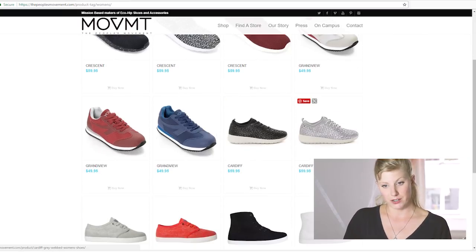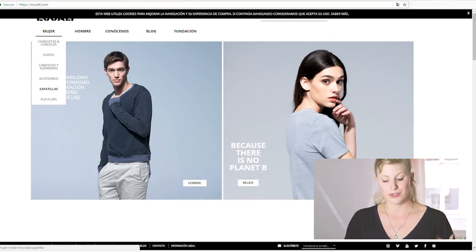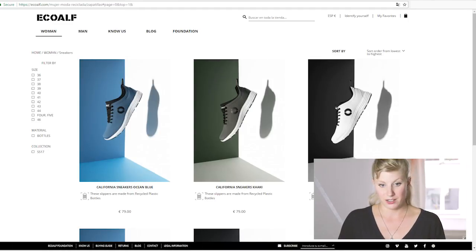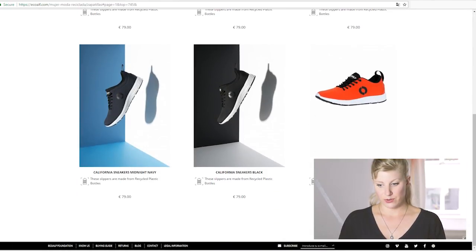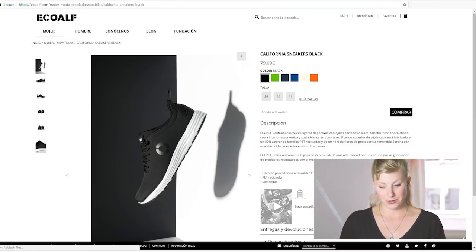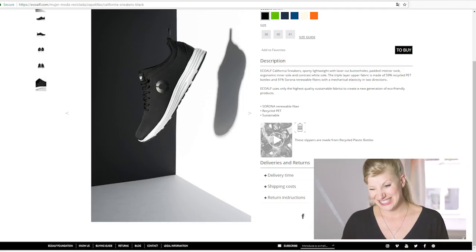So I'm going to hop onto another brand. I would definitely go more in depth on the things I'm looking at, but I don't want this video to be super long. So this is Eco Elf — I wasn't aware that they made shoes. These look like sneakers, made from plastic bottles, which is pretty cool. But I'm not sure if these would be good running shoes or not.